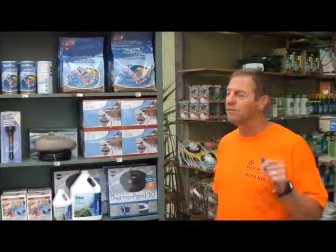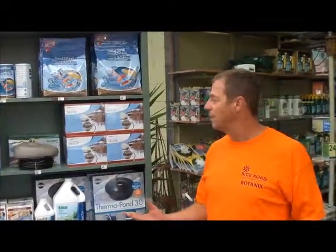Hello, good morning and welcome to Rice Road Greenhouses. I'm going to talk a little bit about fall closing of the ponds — well, not necessarily closing, but what do we do in the fall with our ponds if you own a pond?